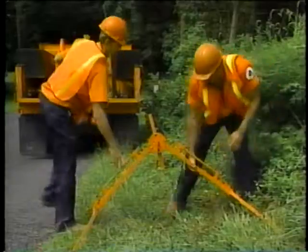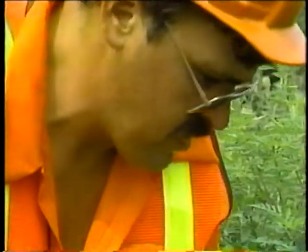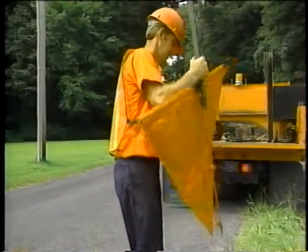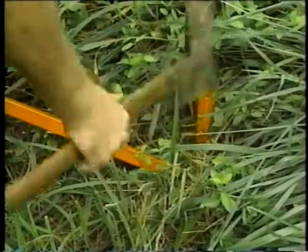Taking just a few minutes to erect, it will adjust to variable slopes and allow the sign to remain vertical. The sign is flexible and can be rolled up for transport. In addition, the feet can be staked down to prevent tipping on a steep slope or in high winds.